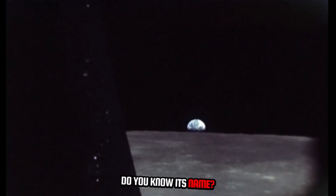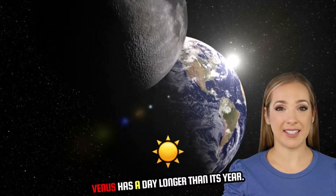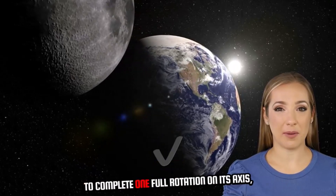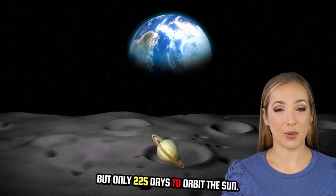Do you know its name? Venus. Fun fact: Venus has a day longer than its year. It takes about 243 Earth days for Venus to complete one full rotation on its axis, but only 225 days to orbit the sun.